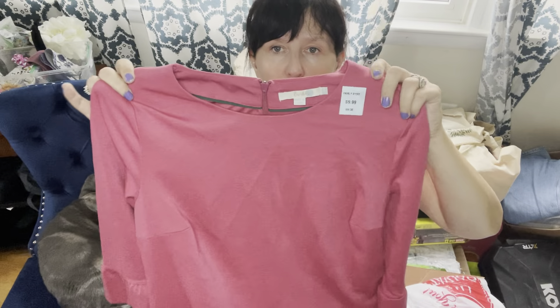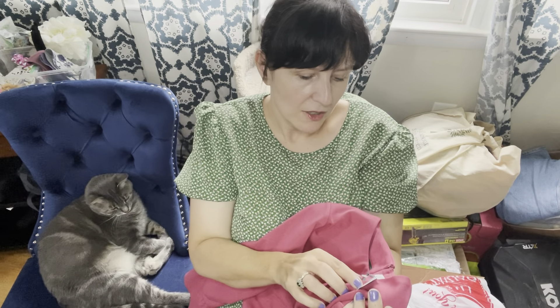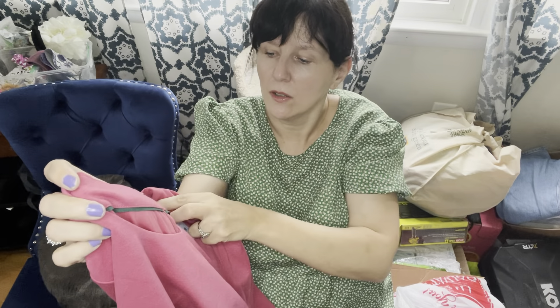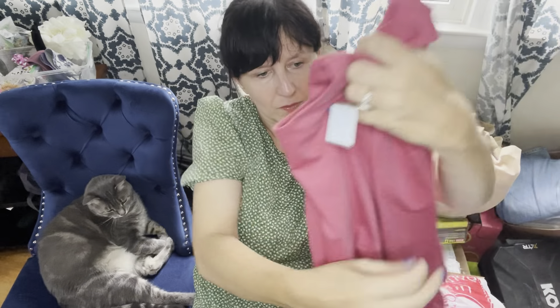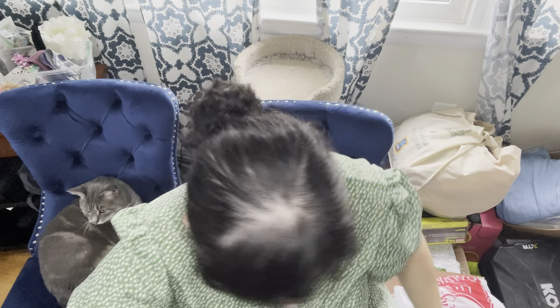This is Free People, size medium, super cute. I did pay up for this at $9.99, and I'm hoping I don't regret it because most of my Free People lately has only been going for $25 to $30. I'm hoping I can get a little more than that since I paid $9.99 — I like to get them for $6 or less.